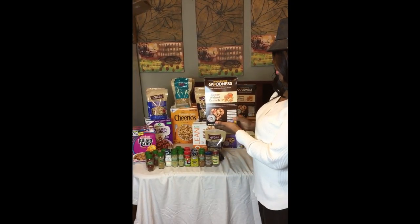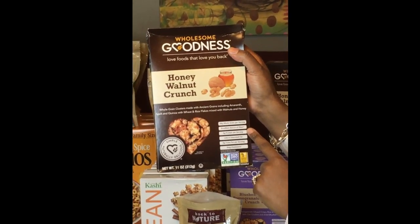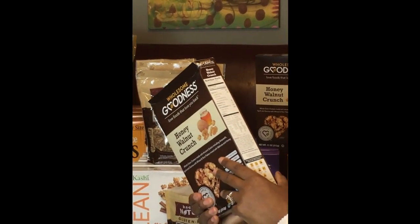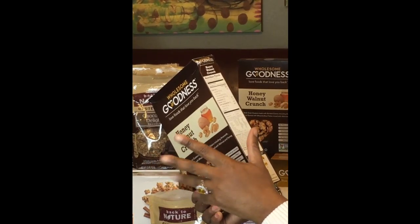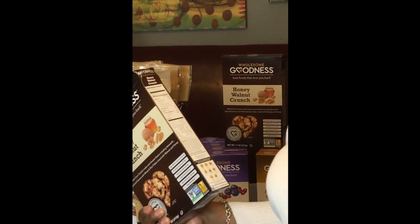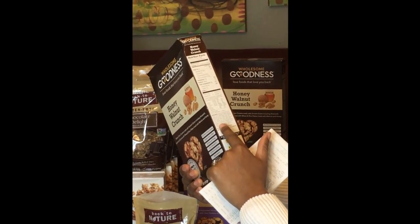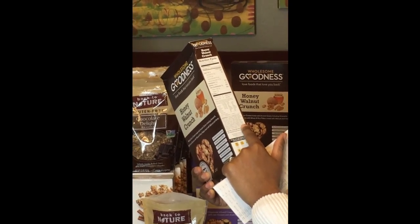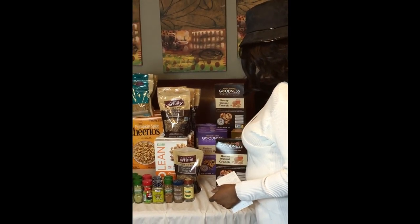Then you got the Honey Walnut Crunch — wholesome goodness. You're getting 28 grams of whole grain, 5 grams of protein, low in saturated fat. This is 17 grams of sugar per 2/3 cup. Sodium is 160mg per 2/3 cup. It has purple carrot juice, turmeric — you know I love my turmeric — whole grain oats, barley, honey, walnuts, salt, herb blend, black tea, cinnamon, ginger. Oh my God, this is so exciting.